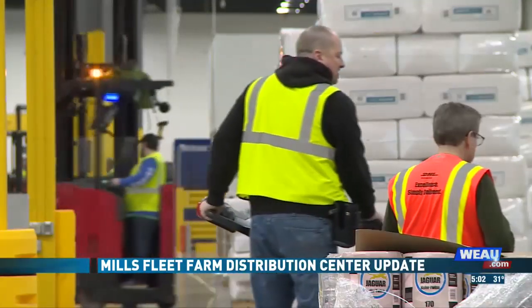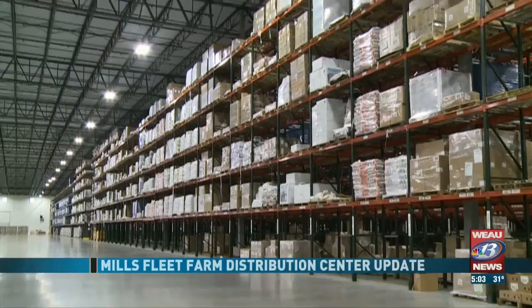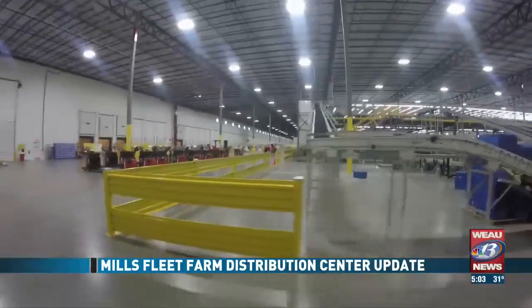And once the facility is fully operational, the company expects to hire 325 total employees. We're hoping to be a member of this community that's active, local, involved, and supportive for many years to come.